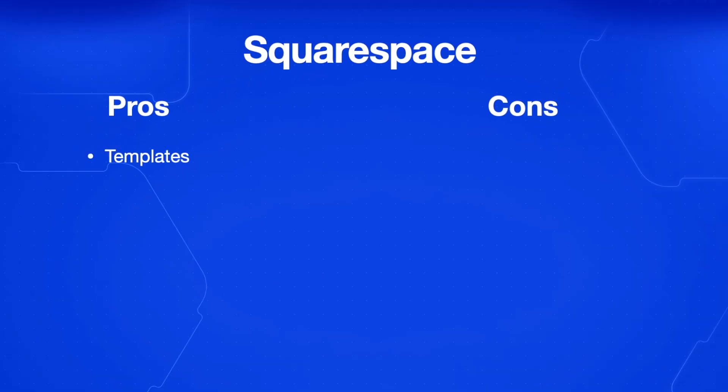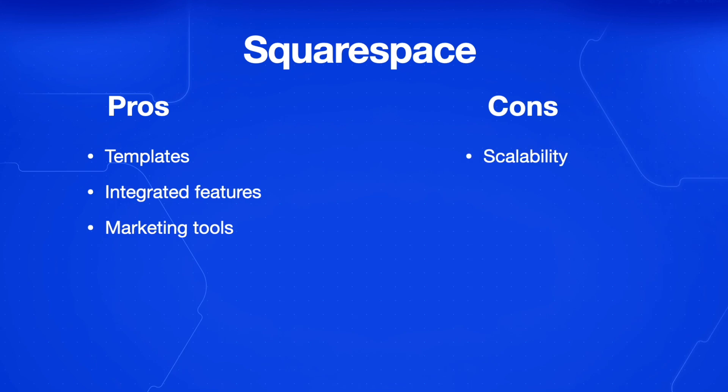The pros of Squarespace are that there are beautiful responsive design templates, integrated e-commerce features, and built-in marketing tools. It's a simple all-in-one platform that includes hosting and security. As for the cons, it's less scalable for large stores compared to another option we'll look at later, and there are limited payment gateway options.